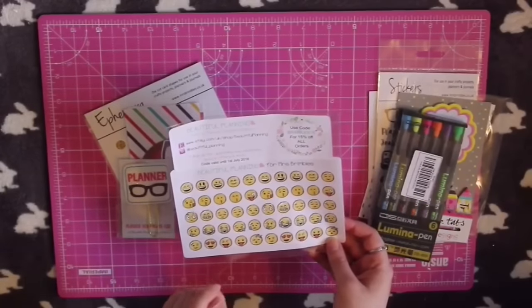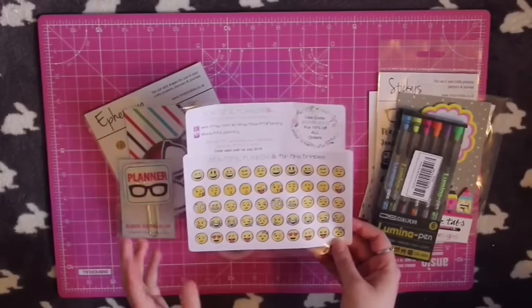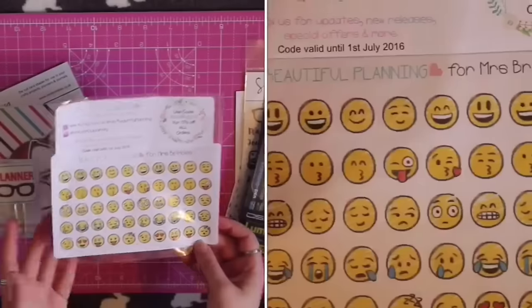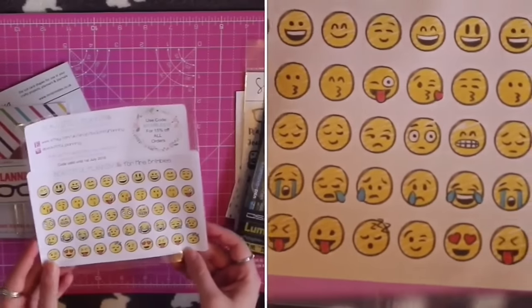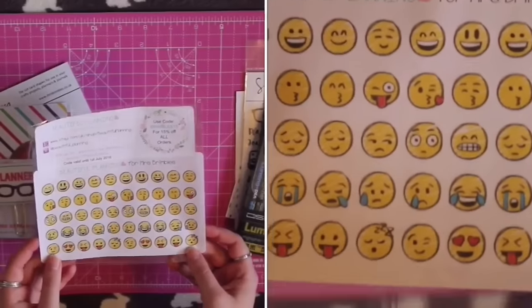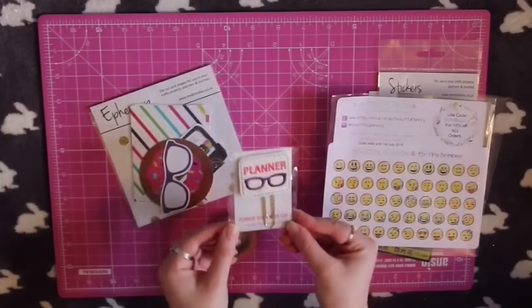These stickers are from Beautiful Planning on Etsy and they are emoji stickers — oh my goodness, these are amazing. I've already used several of them in my planners. I absolutely love them; they're like the emojis but hand drawn, so cool.